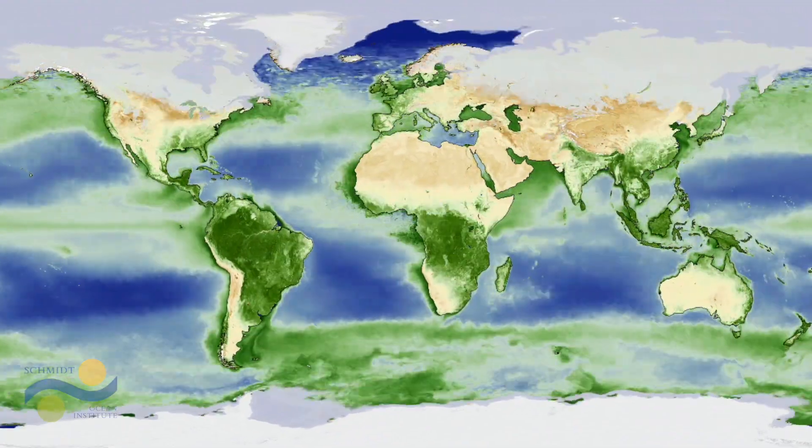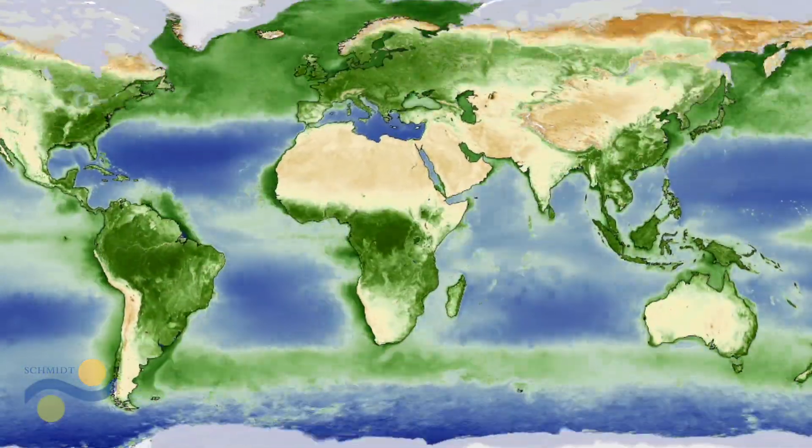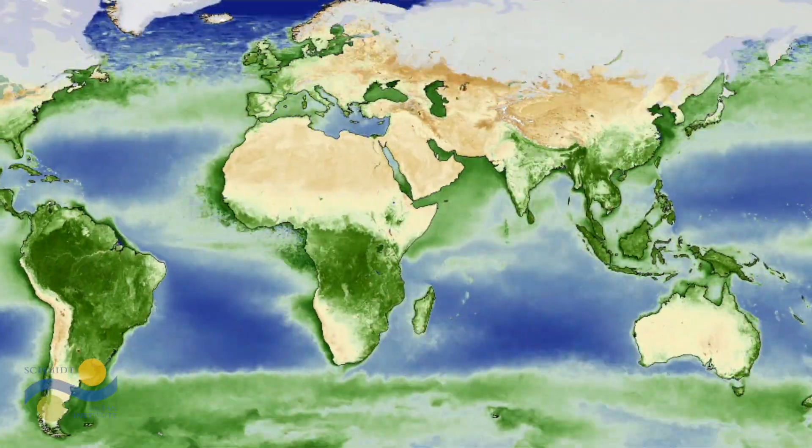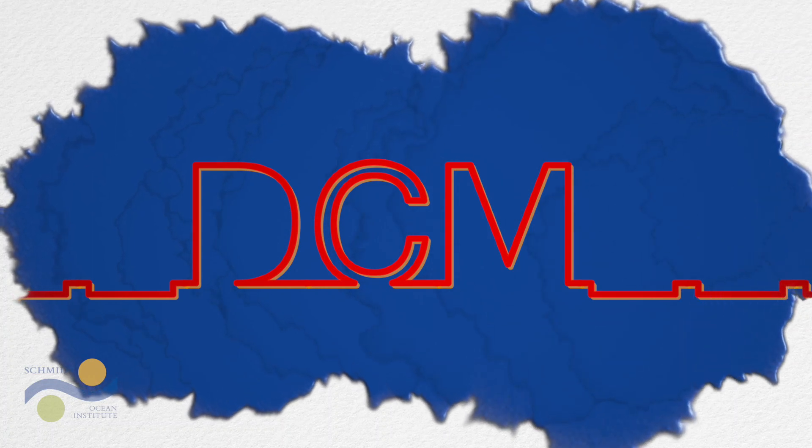Fifty percent of the oxygen we breathe comes from microbes in the ocean. We can detect their activity at the surface by measuring chlorophyll using satellites. But there's actually another layer of chlorophyll deeper down in the ocean. This is called the Deep Chlorophyll Maximum, and it's much harder to explore.